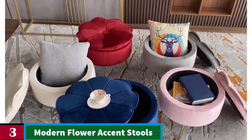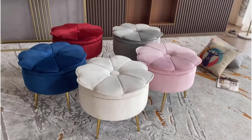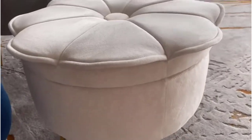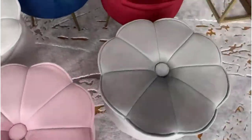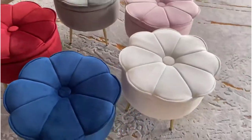Number 3. Modern Flower Accent Stools. This storage ottoman features high-quality velvet fabric cover, sturdy metal legs, and a flower-shaped cushion lid, bringing a luxurious look to your living room — modern and stylish. A great decoration for your living room, bedroom, closet, apartment, study, or office.